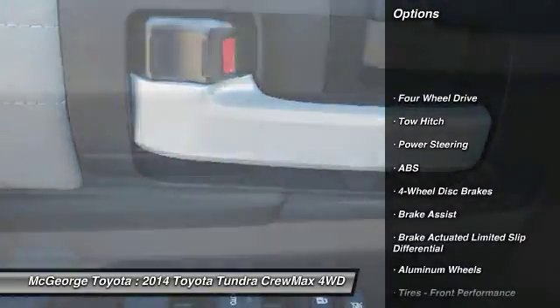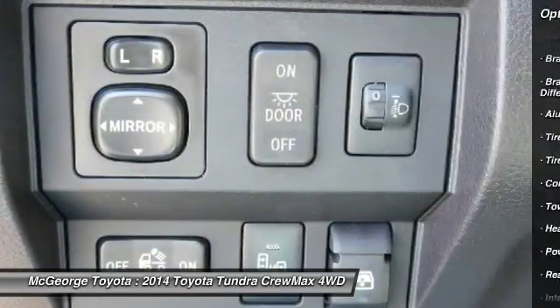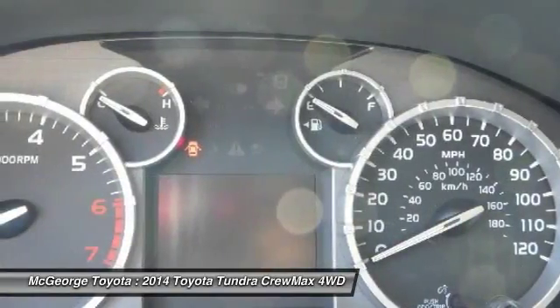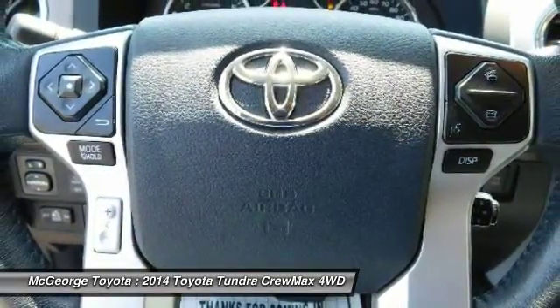Tow hitch, anti-lock braking system, keyless entry, steering wheel audio controls, leather wrapped steering wheel, Bluetooth, adjustable steering wheel, power steering, aluminum wheels, and 4-wheel disc brakes.